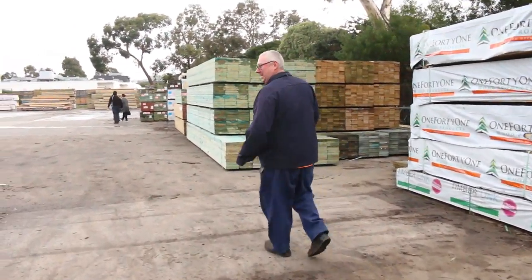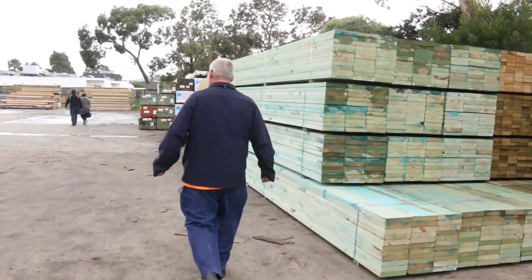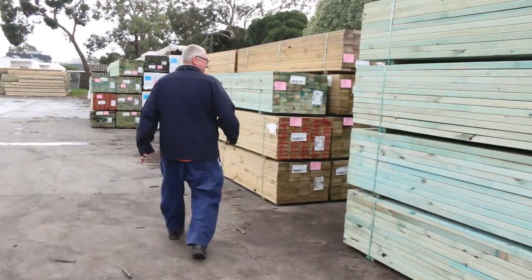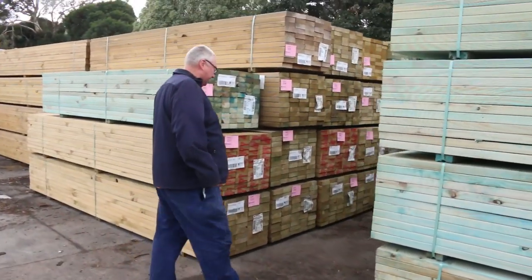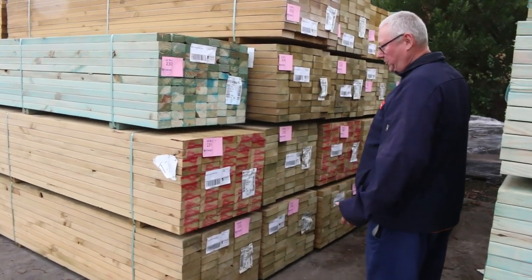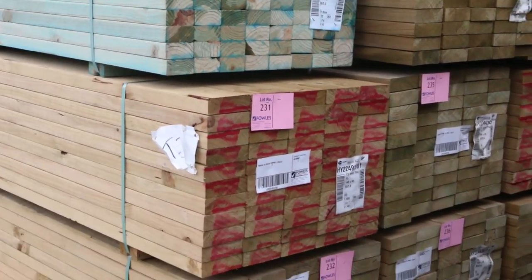We've had a couple of B-double loads of timber come in this morning. Here's some of the stock. We've got some 140 by 45, T3, F5 pine there guys. There's quite a few packs of that.